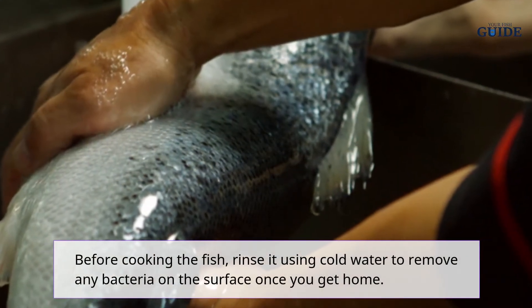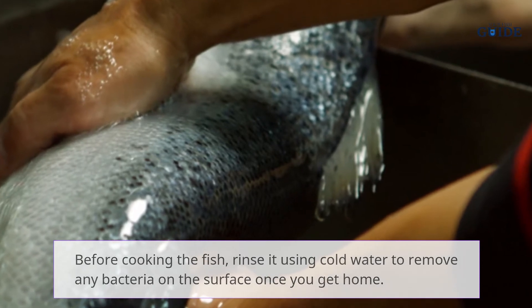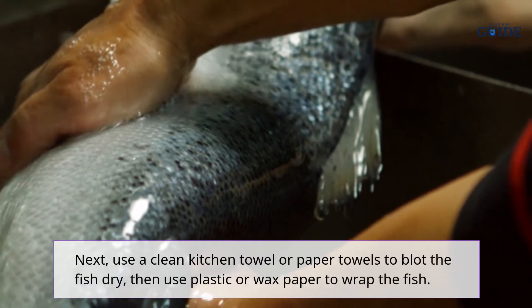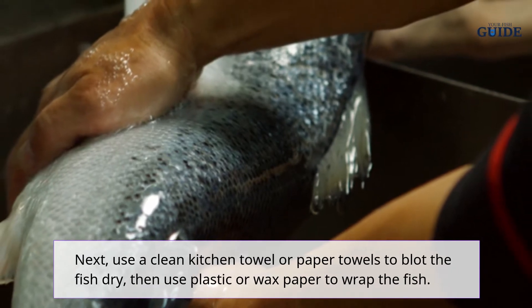Also look for whole, shiny fish rather than wrinkly and dull ones. Before cooking the fish, rinse it using cold water to remove any bacteria on the surface. Then use a clean kitchen towel or paper towels to blot the fish dry, and use plastic or wax paper to wrap the fish.